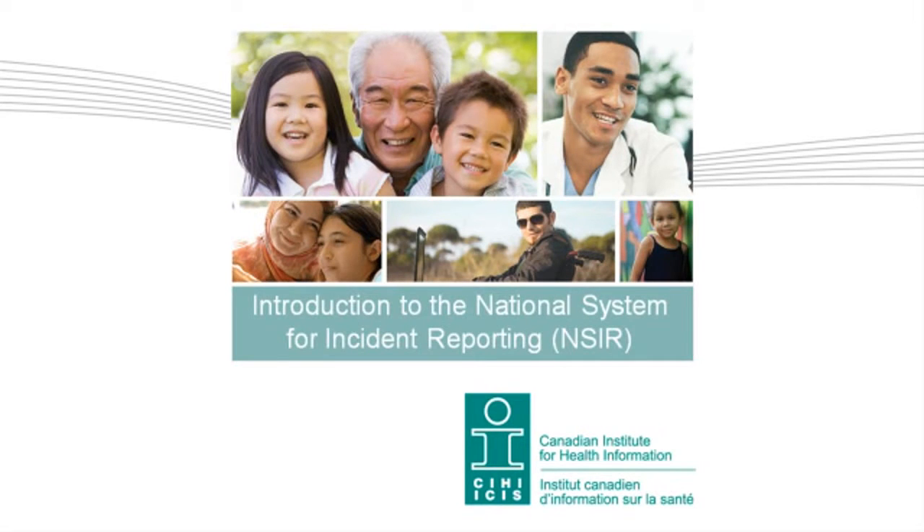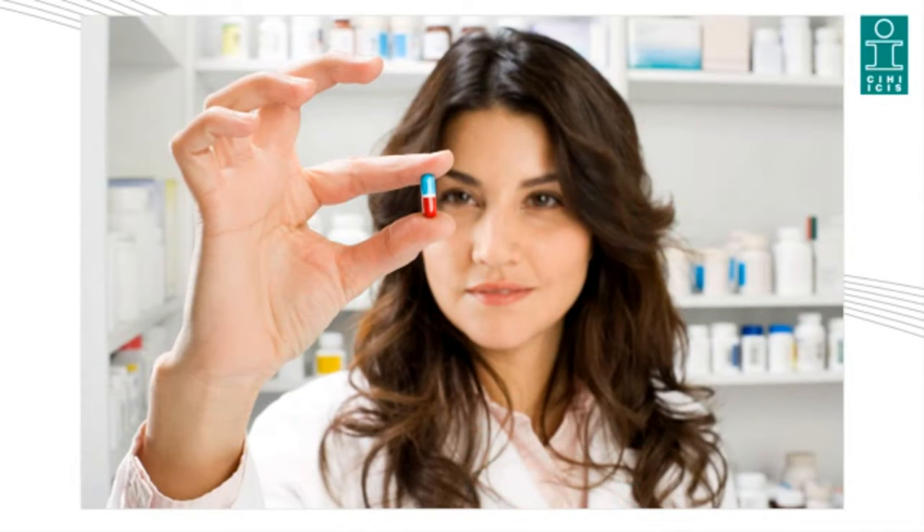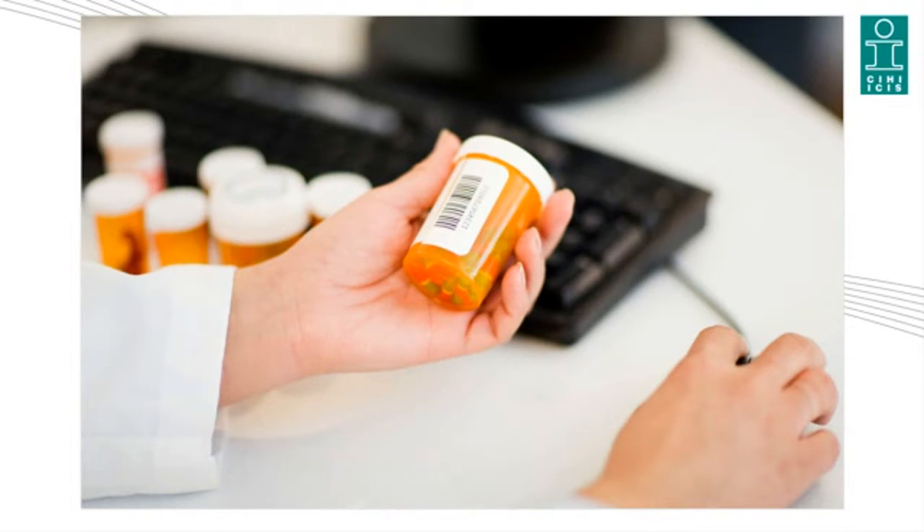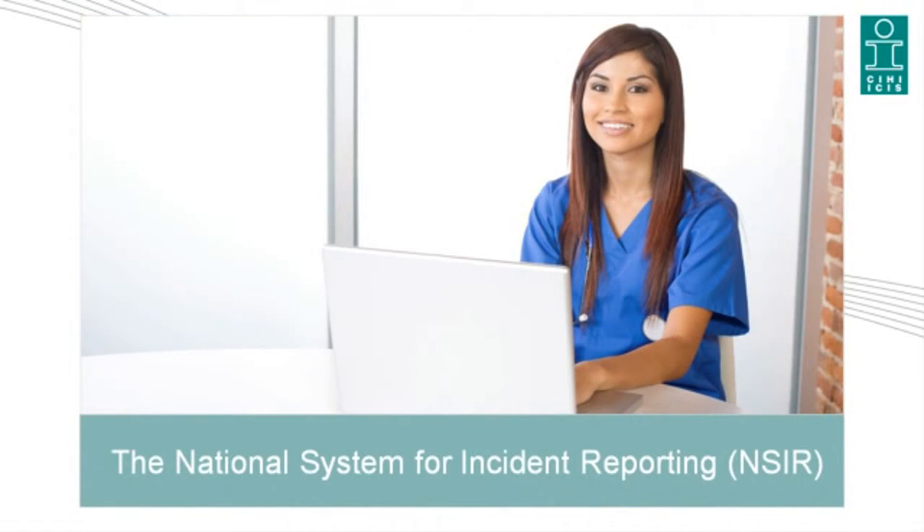Introduction to the National System for Incident Reporting, NSER. Delivering health care services today is complex and often high risk. Unfortunately, despite best efforts and vigilance, sometimes medication incidents do occur. In the next few minutes, you will learn more about the Canadian Institute for Health Information, CIHI, and its web-based reporting system, the National System for Incident Reporting, NSER.